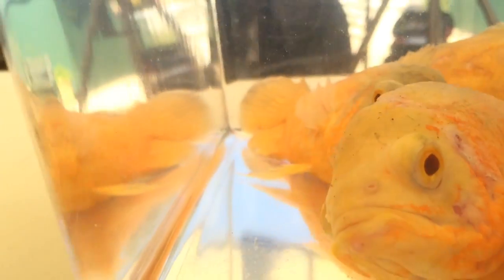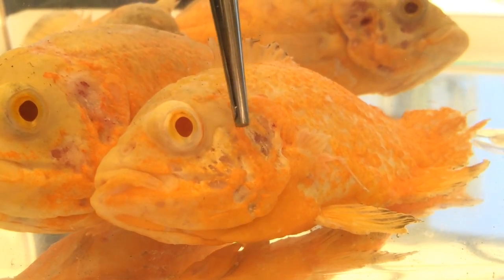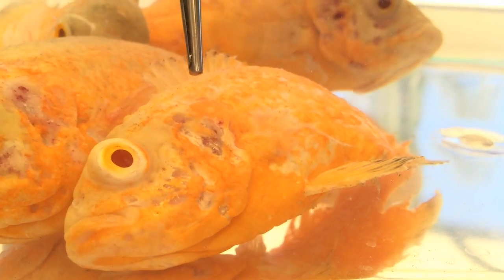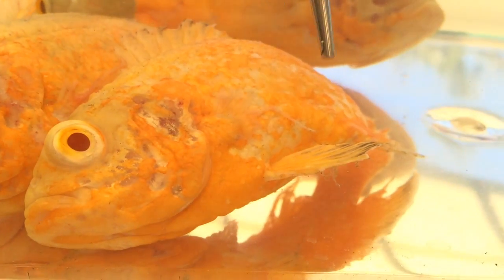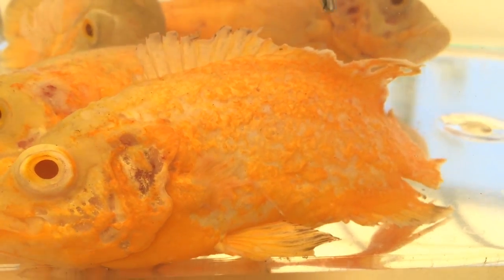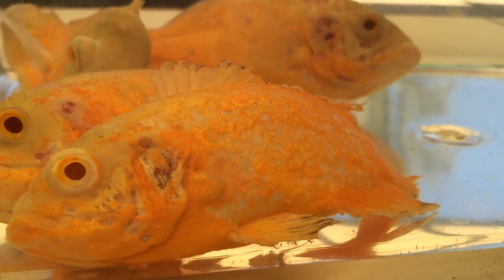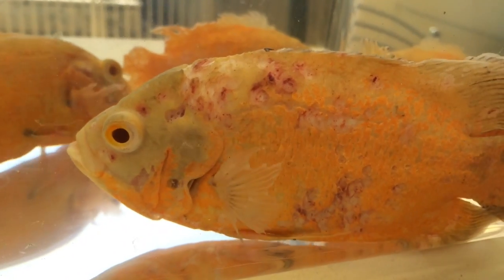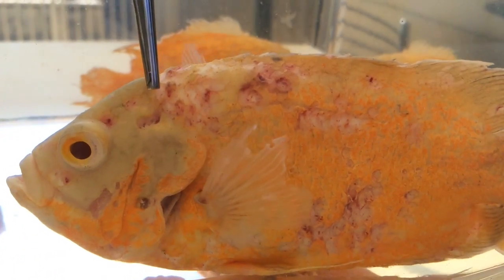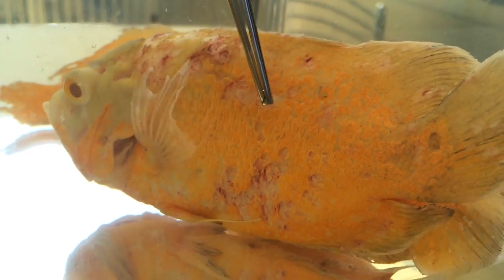Moving to the third fish — this is the progression of the disease. You can see it's a lot bigger and deeper in terms of erosion, and the fins are starting to fray. This might be secondary bacterial infection kicking in. In a very advanced stage on this other fish, you can see deep pits where the lateral lines are, with erosions that are starting to ulcerate — redness and hemorrhage happening all along the body. This is very advanced.